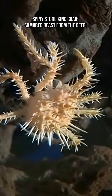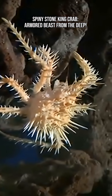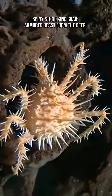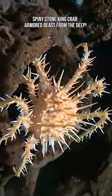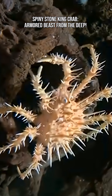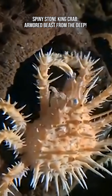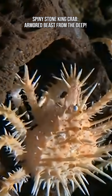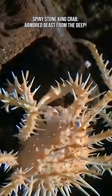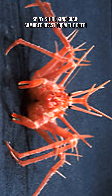This species thrives in the cold, dim waters off Southern California, far beyond the reach of sunlight. It prefers muddy or rocky seafloor habitats at depths of 145 to 300 meters (476 to 984 feet), and can even be found as deep as 500 to 2,400 feet (152 to 732 meters). Life at these depths demands durability, and the Spiny Stone King Crab delivers.